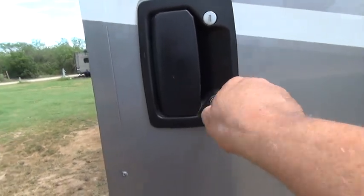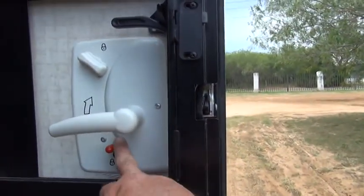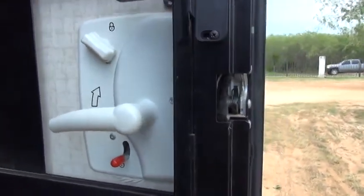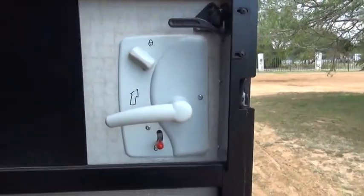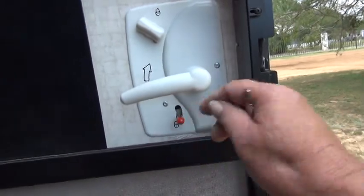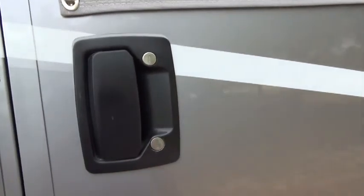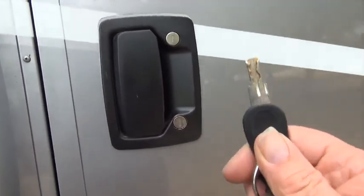However, you can also lock it by taking this lever and just pushing it down, and this is pretty much a standard locking mechanism that most RVs, especially motorhomes, have. So if I push this down and close the door, it is locked, and if I don't have my key with me, then I am locked out.